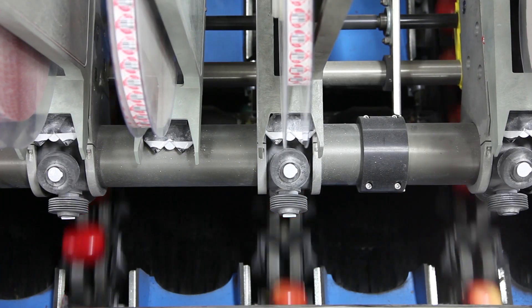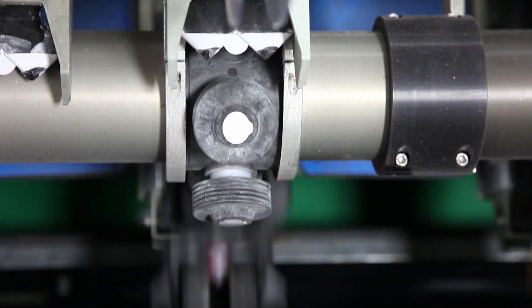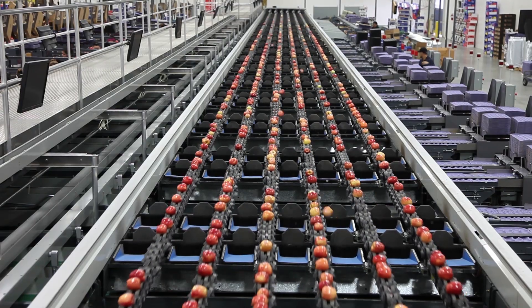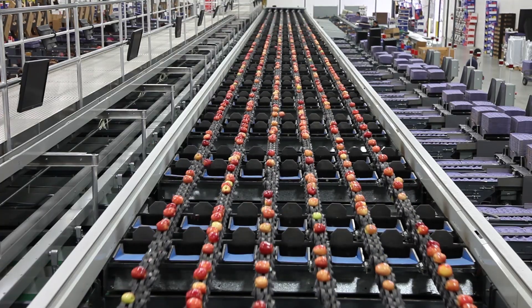We now apply an individual sticker to each apple to identify the variety for the consumer. There are 57 drops where the cameras will determine the final destination of these apples.